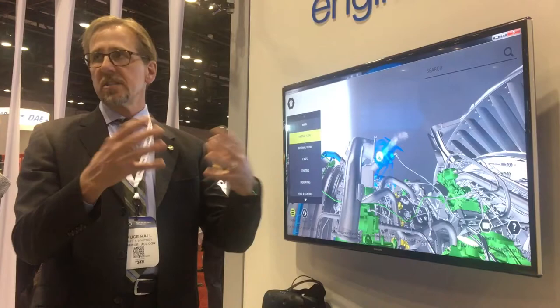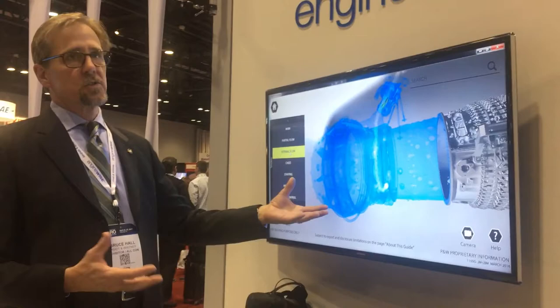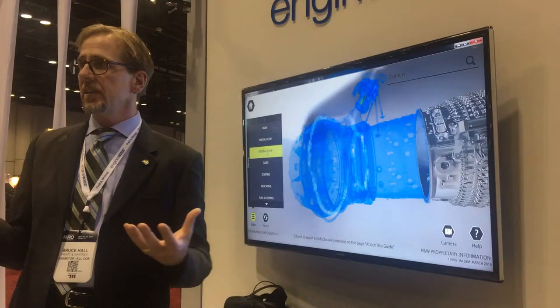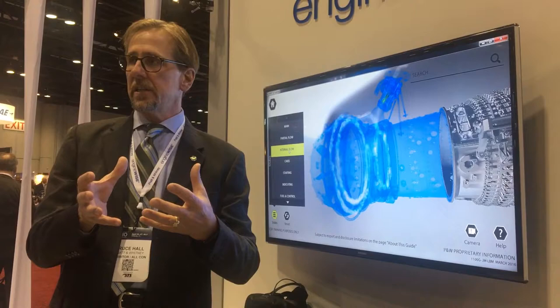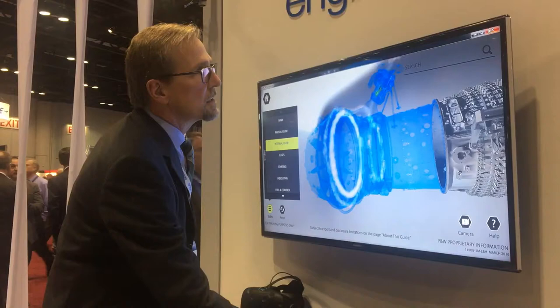What this shows is we use cooling air from outside the engine to actually circulate around parts of the engine to keep it cold. Now I can see the valve, and I can explain to the students — or have the students just learn for themselves — how the air is traveling through these active clearance control manifolds that circulate around the turbine exhaust case, creating a cooler case and tighter tolerances to make the engine run more efficiently.